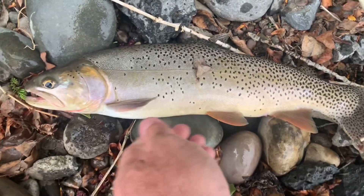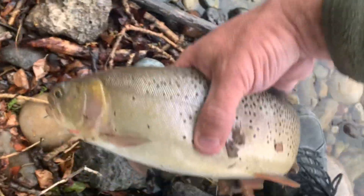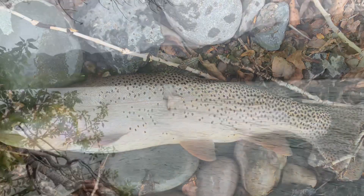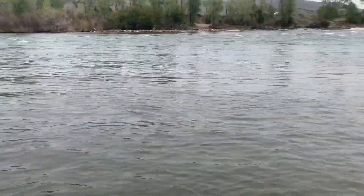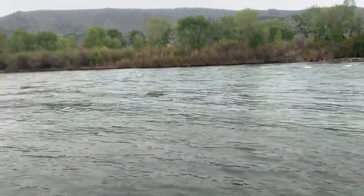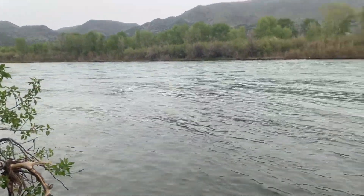Nice fish right here. First one of the day. Come here, brother. I was down here the other day and fished this thing nonstop without a bite. But I just knew there was something in here, so I came back. Different time of day, a little bit of rain, and man, I have been hammering them today. I love Idaho.